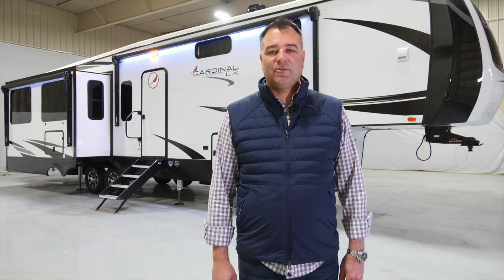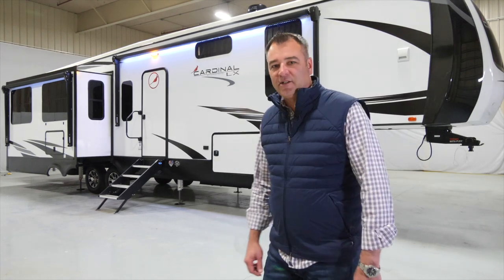Hi, Todd Grimm here with Forest River Cardinal. Today we're going to take a walk through feature benefits with our 360 RLX and our luxury series. Let's go take a look.